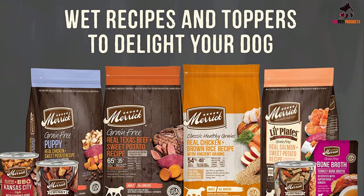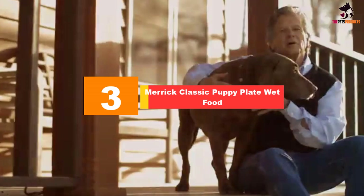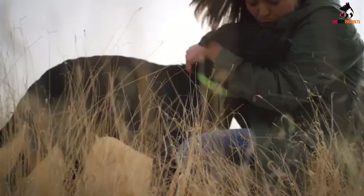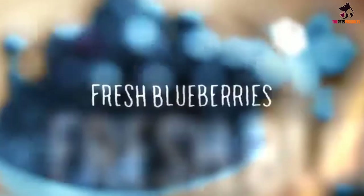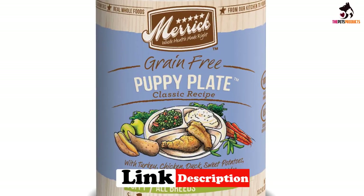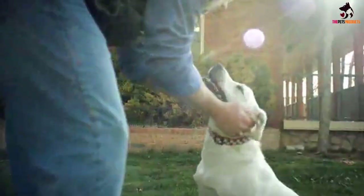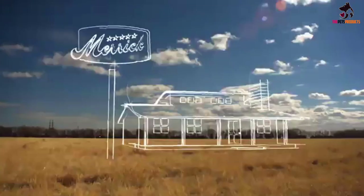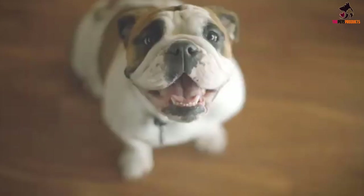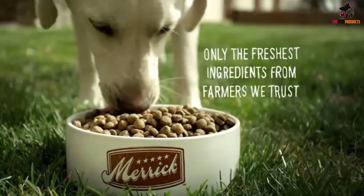At number three, we have the Merrick Classic Puppy Plate wet food. If you need delicious and nutritious wet puppy food, we suggest checking out Merrick Classic grain free canned food, made with multiple protein sources including real turkey, chicken, and duck, plus antioxidant-rich veggies and fruits like carrots, sweet potatoes, apples, and peas. This is one healthy puppy food specifically formulated to support the growth and proper development of young pups. The recipe is also fortified with added vitamins and minerals, and is free from grains and artificial flavors and preservatives, making it one of the best foods for a border collie puppy.